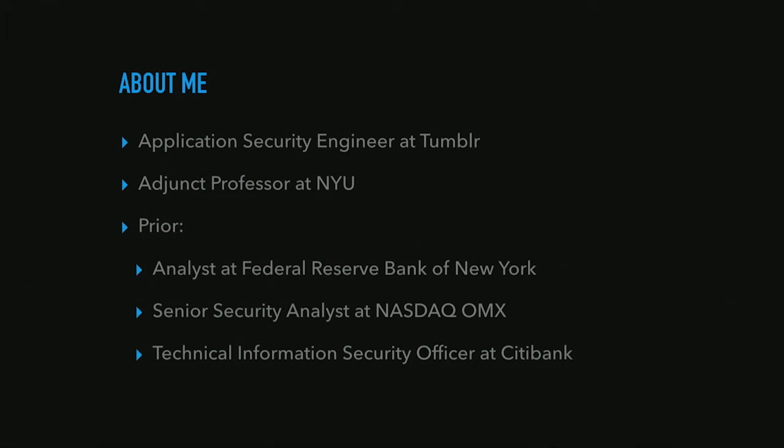But I haven't always been in startups. I actually started out working for the military, the U.S. Army, then went into the Federal Reserve, then worked at NASDAQ, then worked at Citibank. So I've seen the way security is done in a lot of different environments.